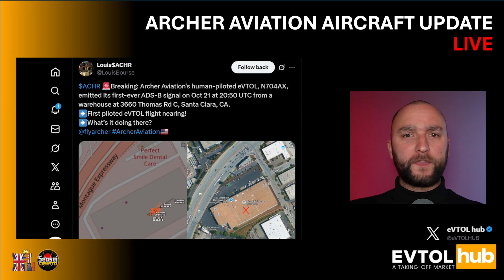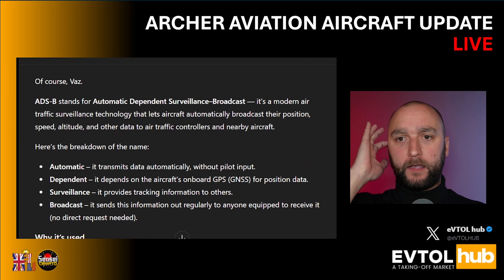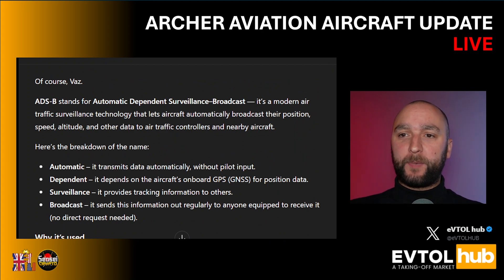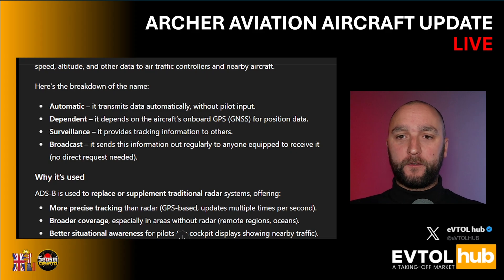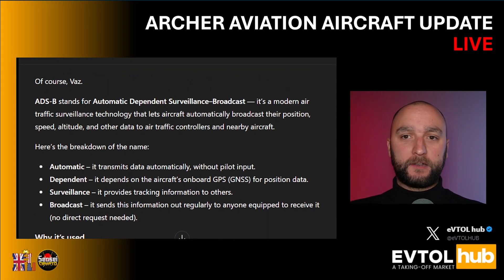What is ADS-B? Let's quickly explain what it stands for: Automatic Dependent Surveillance Broadcast. It's a modern air traffic surveillance technology that lets aircraft automatically broadcast their position, speed, altitude, and other data to air traffic controllers and nearby aircraft. Automatic means it transmits data automatically without pilot input. Dependent means it depends on the aircraft's onboard GPS or GNSS for position data. Surveillance means it provides tracking information to others, and it sends this information out regularly to anyone equipped to receive it. So next time you hear reference to ADS-B data, you know what that means.